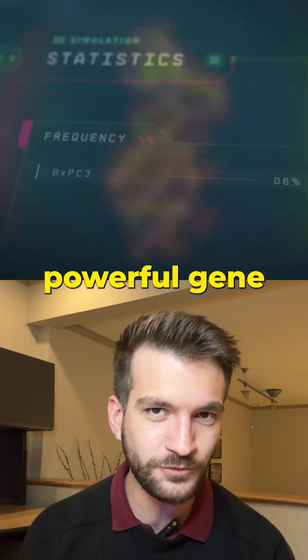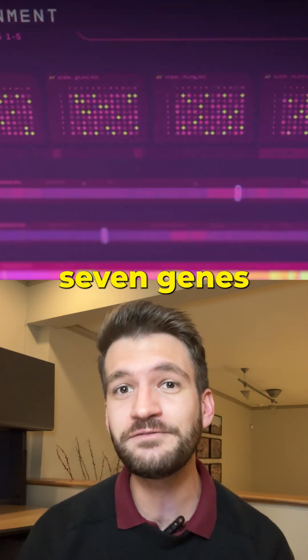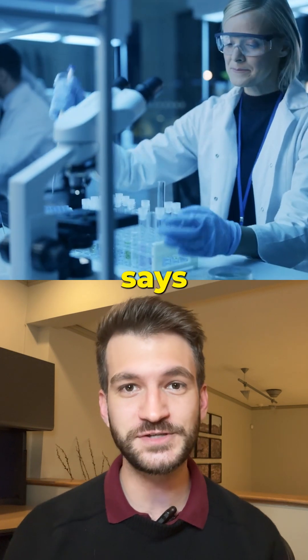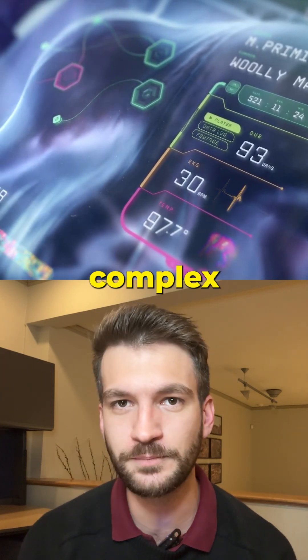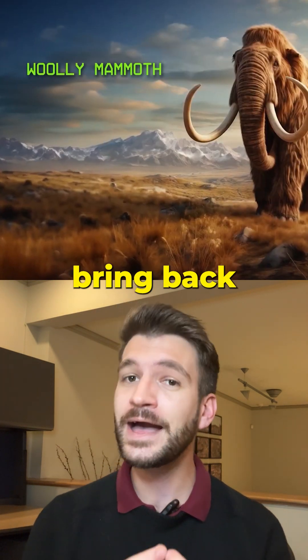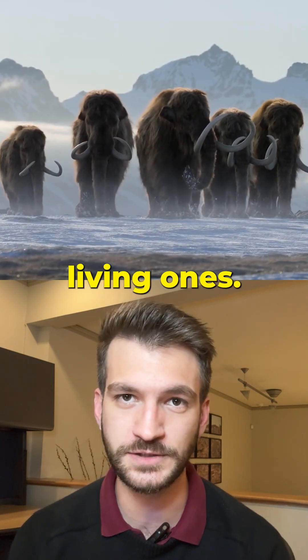Using a powerful gene editing technology called CRISPR, they modified 7 genes in mice, making 8 edits at once. Dr. Michael Abrams says this breakthrough is revolutionary because it proves we can precisely edit multiple complex traits at once, which could help bring back extinct species, but also better protect living ones.